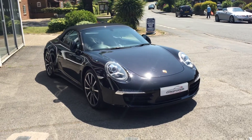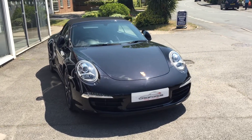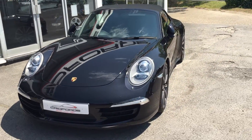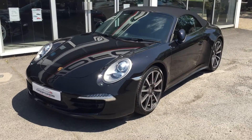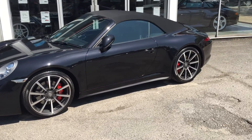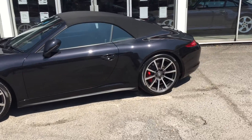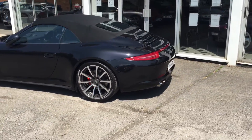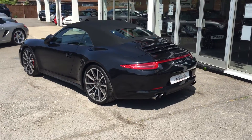Here we have the latest car in stock, a 991 Carrera 4S Cabriolet PBK on 16,000 miles. We've got the adaptive cornering lights on the front, the front and rear parking sensors, 20 inch Carrera classicalis. Obviously we've got the rather large wide body on the back of the 4S which is just beautiful.